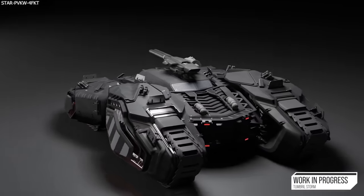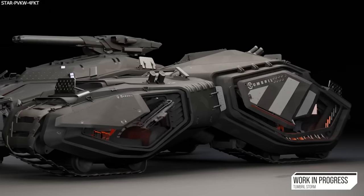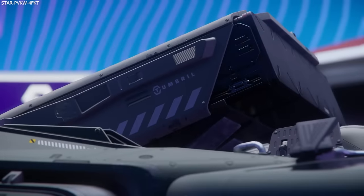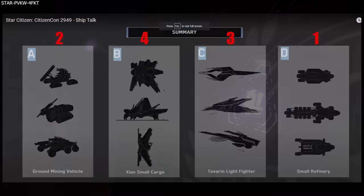Moving to the sneaky images from this year's IAE trailer: one appears to be a potential Tumbril Storm variant — the Storm being the solo light scout tank coming in alpha 3.21.1 or 3.21.2. One of the variants discussed in monthly reports could be referring to an image that looks like a potential AA or missile variant. There also appears to be something pointing to the Aegis Redeemer, potentially another variant for this year, though it's difficult to determine much from the image.